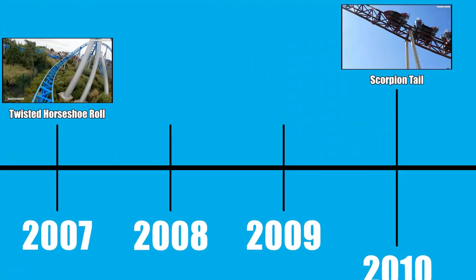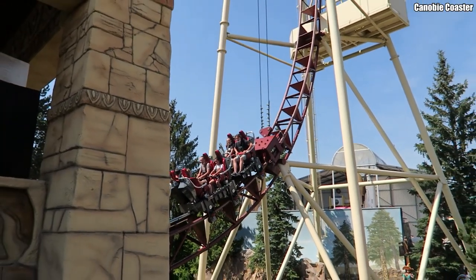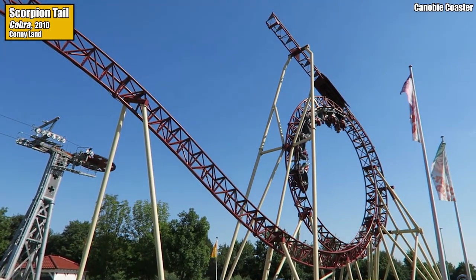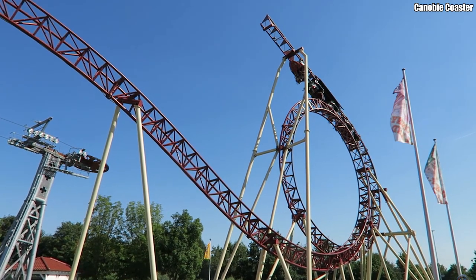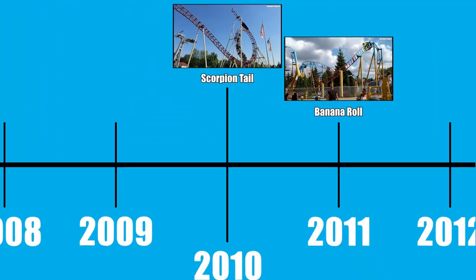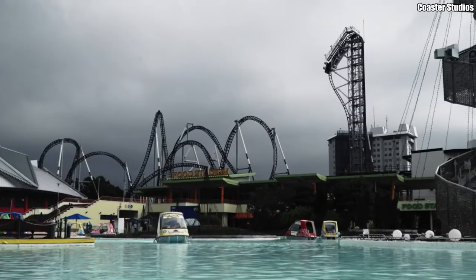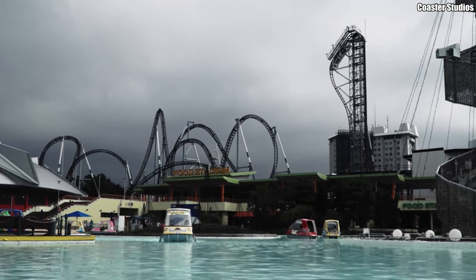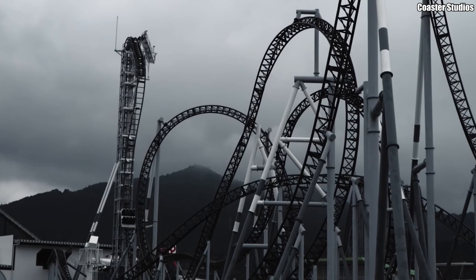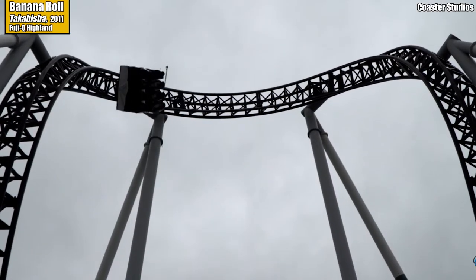2010 saw the debut of one of the most bizarre inversions ever conceived: the Scorpion Tail — a brainchild of the twisted minds at Russian amusement firm Pax Company — which acts as the turnaround element for the shuttle coaster Cobra at Connyland in Switzerland, and is essentially just an inverted stretch of inclined track. Gerstlauer Amusement Rides, the German manufacturer behind the popular Eurofighter model, surprisingly doesn't make it onto the timeline until 2011, when they debuted their biggest Eurofighter to date: Takabisha at Fuji-Q Highland in Japan. Takabisha didn't just feature the world's steepest first drop — it also featured the world's first banana roll.